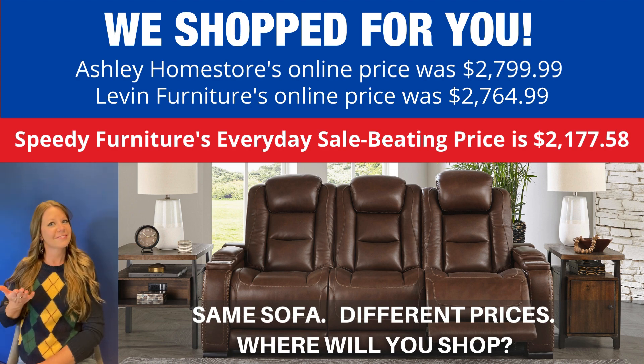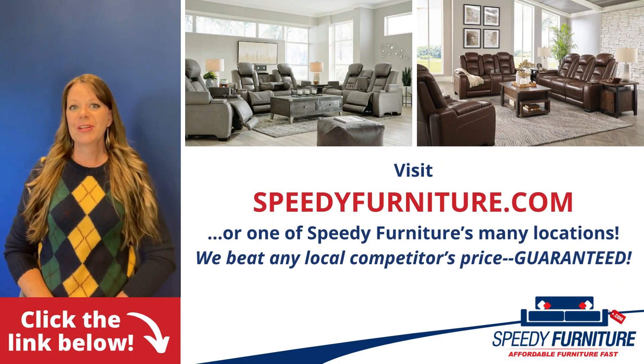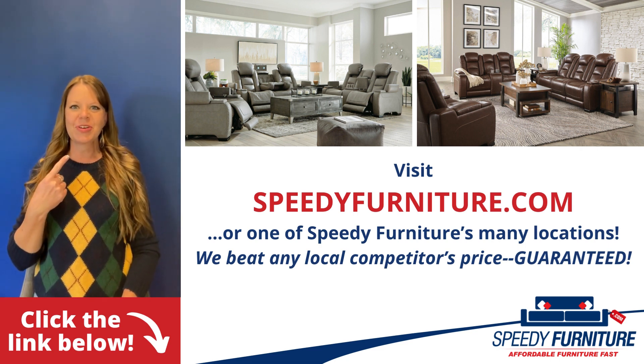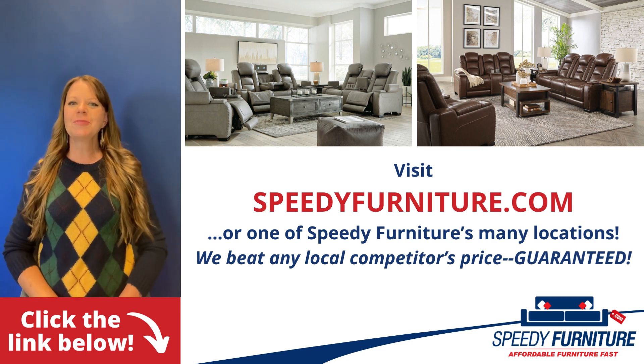Where will you shop? I want to see all the pieces and colors available in the Man's and living room group — just click the link below. You can go to SpeedyFurniture.com to find one of our many locations near you.